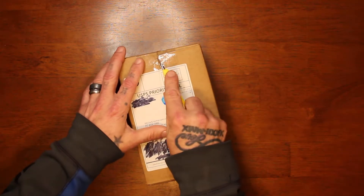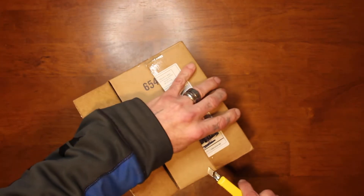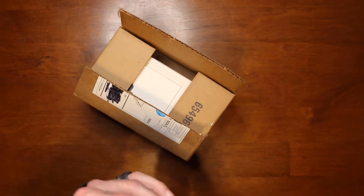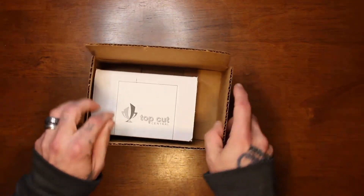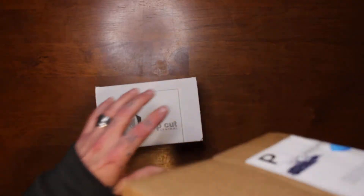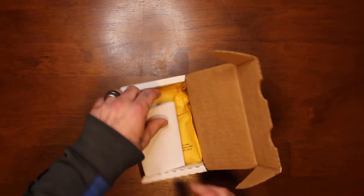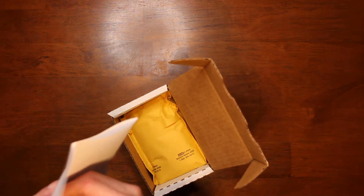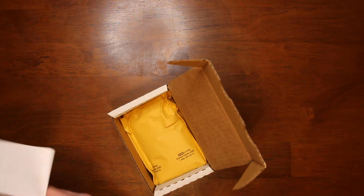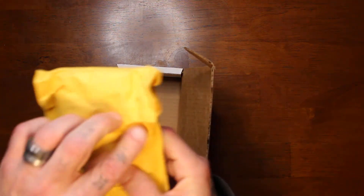By the time this video is posted the giveaway on Instagram will be over, but this card will probably go in our next Instagram giveaway, so if you're not following us on Instagram click below. It comes in a little box — Top Cut Central normal tier graded card. Let's see what we got. There's probably an invoice — yep, invoice. I paid $29.99 for this box.